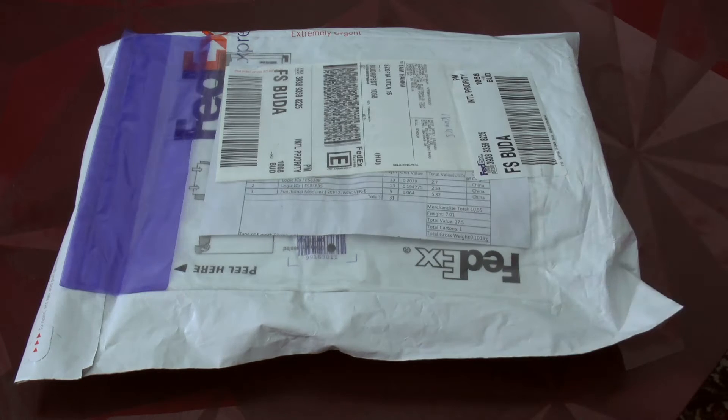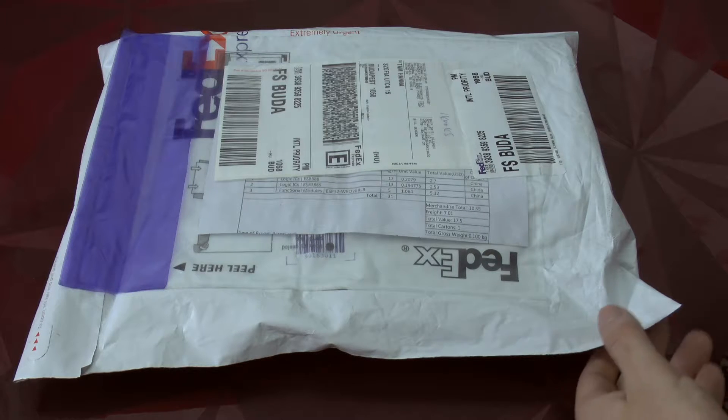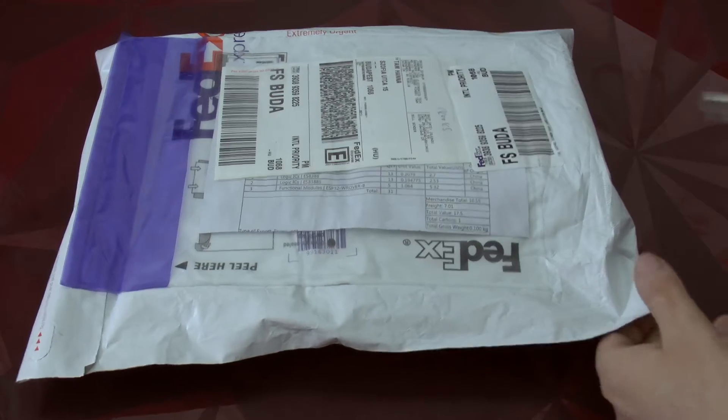Mouser in this case normally splits it up into two shipments, which LCSC doesn't do. Shipping was done by FedEx, and quite incidentally this arrived at the same time as a Mouser parcel. But the difference is Mouser just sends a box whereas LCSC uses these FedEx envelopes.